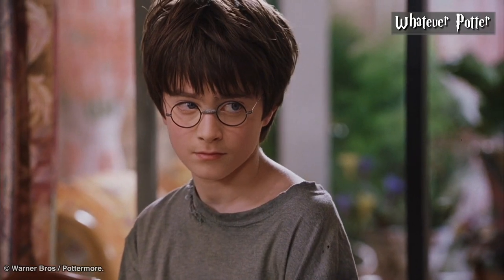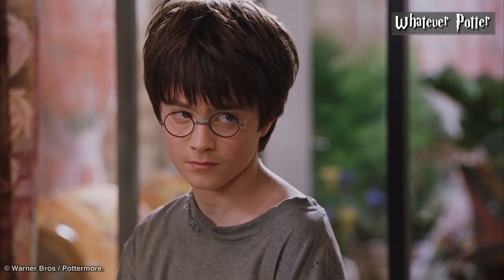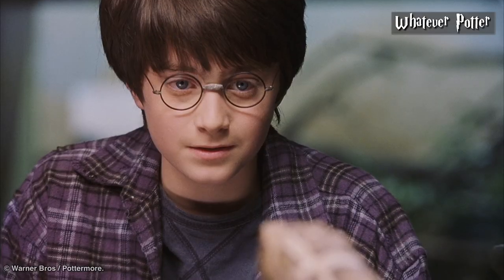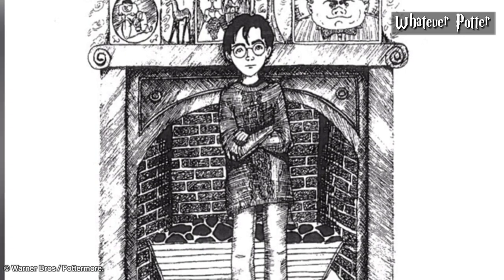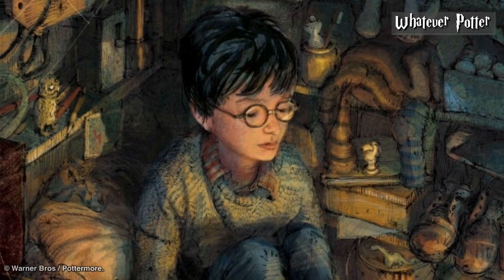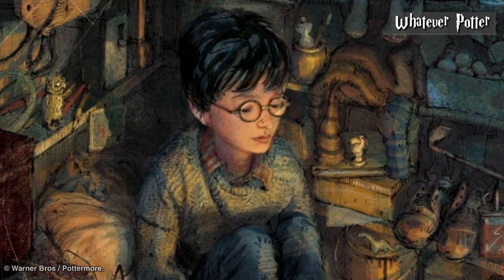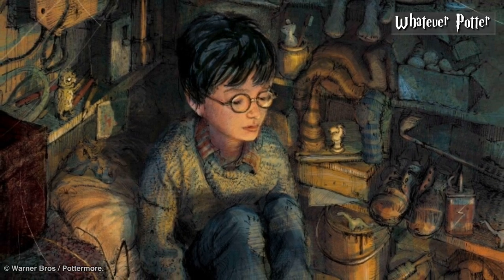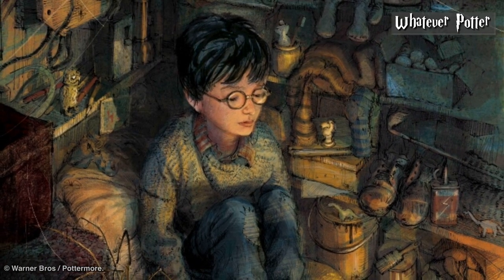Starting first with Harry Potter. Everyone's favorite hero is described often throughout the books, with his primary introduction in Harry Potter and the Philosopher's Stone giving the most information. Harry had always been small and skinny for his age. He had a thin face, black hair, and bright green eyes. He wore round glasses held together with a lot of scotch tape.